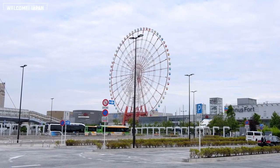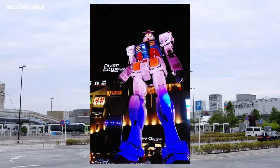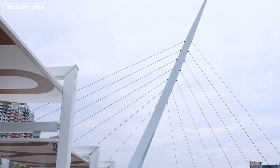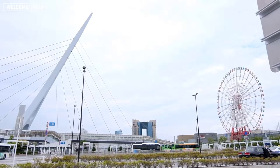When it comes to Odaiba, you might think of the Rainbow Bridge or the enormous Gundam statue. But did you know that there are other ways to spend the day in this beautiful area? Let us introduce you in this another episode of Girls' Day Out.